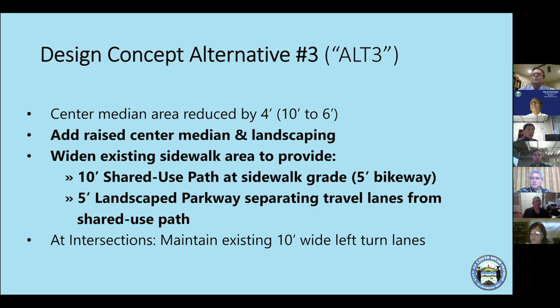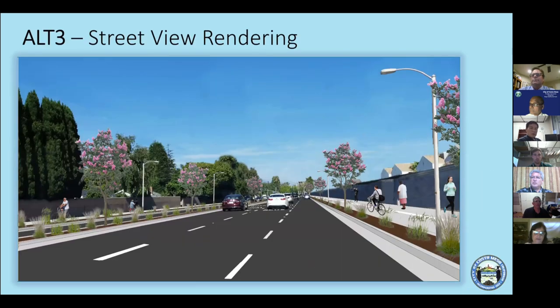A rendering shows what the corridor would generally look like if built today at this location. Once construction is complete — with all the typical disruption, noise, and process that goes along with building a project anywhere — this is the picture to keep in mind once it's all said and done.